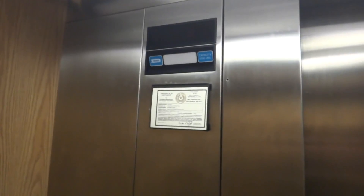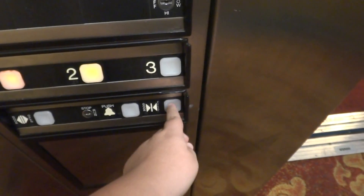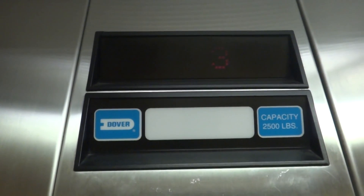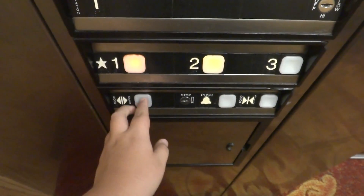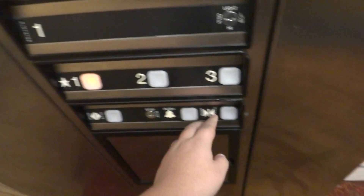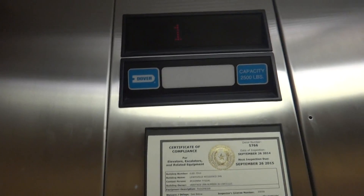Another difference that you saw probably at the beginning was with the floor directional indicator. There's a non-IDA compliant phone. And also the elevator is faster than the one at the residence.